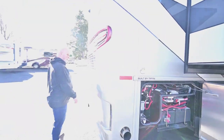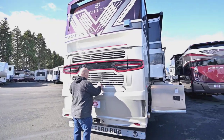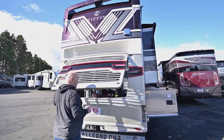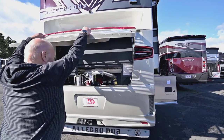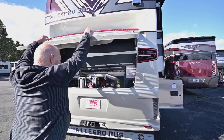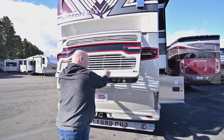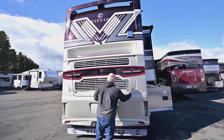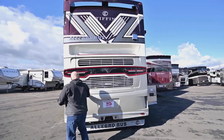Coming around the back, in this particular unit you have a 8.9-liter Cummins with an engine brake — high and low — a side radiator, and 1,250 pounds of torque. So there's plenty of power to scoot you down the highway. It's already set up for towing.